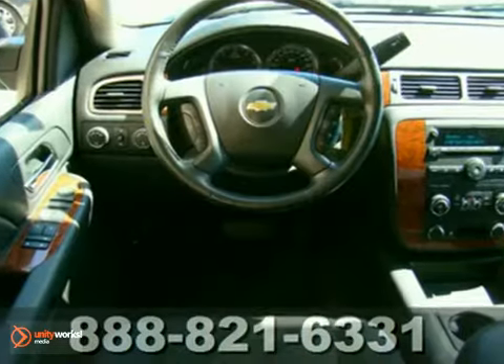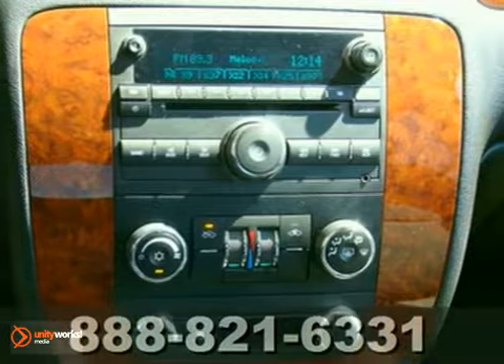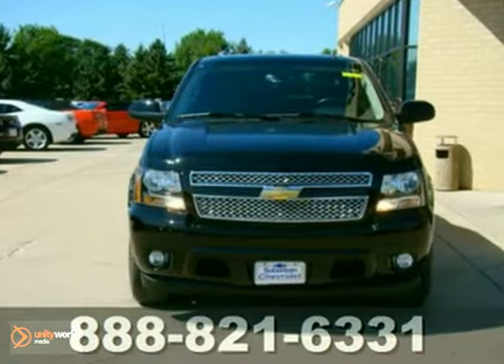The CD player and OnStar make this Chevrolet hard to pass up. You can shop with confidence because this one-owner truck is in excellent condition, GM certified and loaded with value.